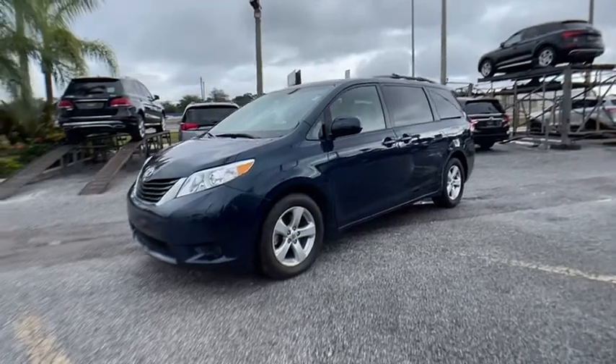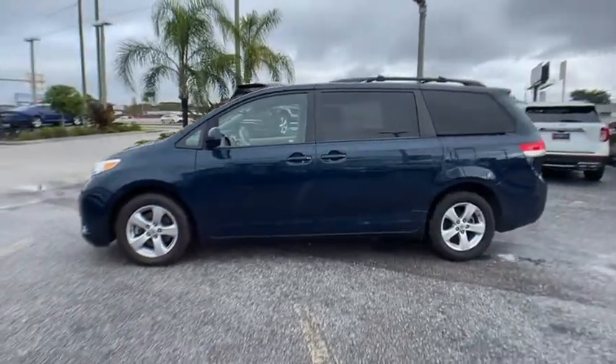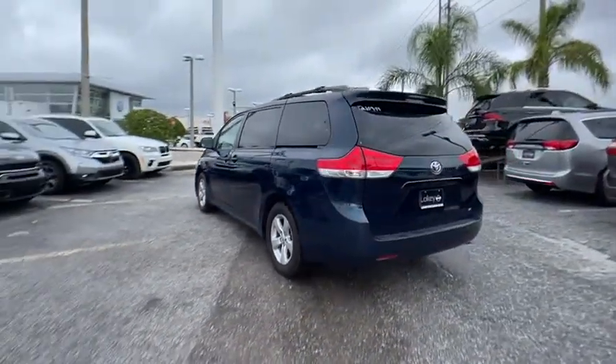Stop by and take a look at the 2012 Sienna. Sienna offers excellent overall quality and long-term dependability, making it a hassle-free vehicle to drive day in and day out while contributing to peace of mind on long road trips.